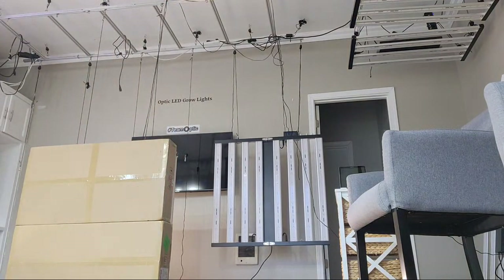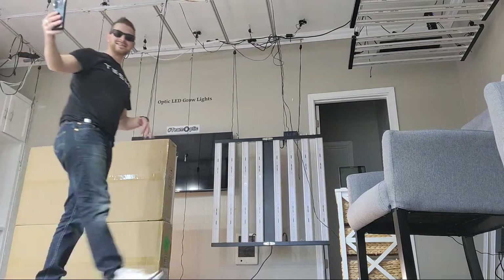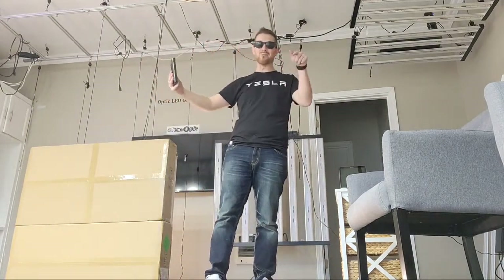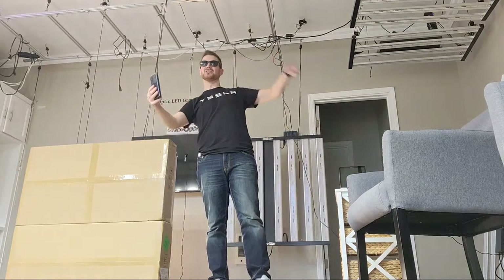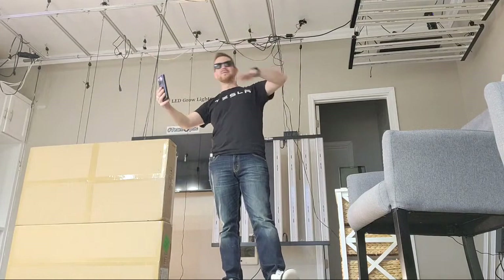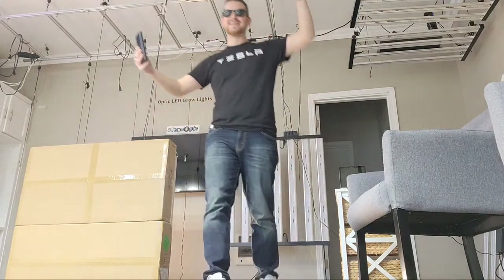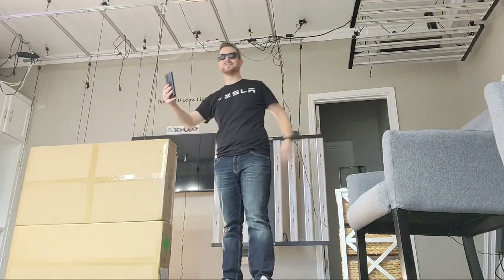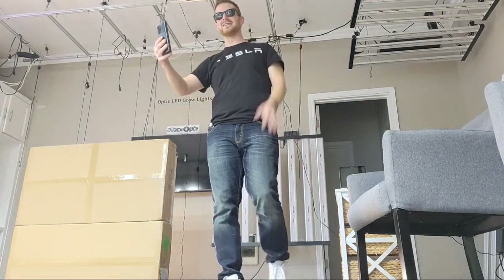We'll take a look at some of the specs, because you know me — I'm the LED nerd, guys. LED nerd been here since day one, original LED nerd. Back before my bro was even on the map like he is today, me and Micro were testing LED lights five or six years ago side by side, LED reviews.